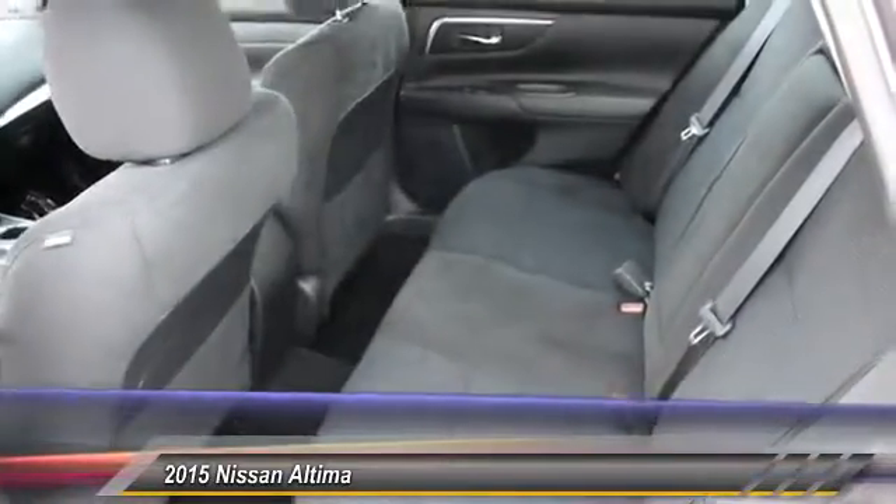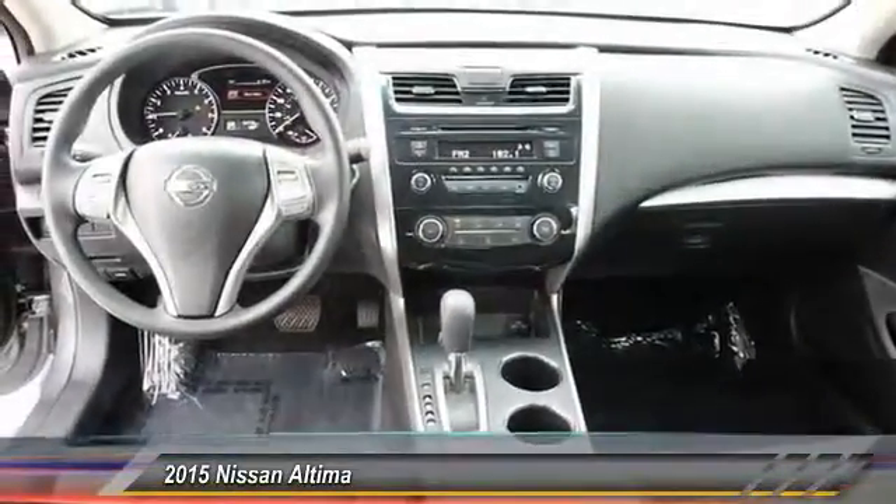six standard airbags, and over 5,000 quality and performance tests, and you'll see the Nissan Altima is made to drive and built to last. And is priced below $20,000.